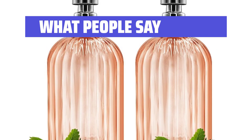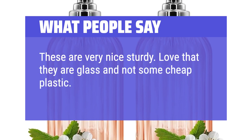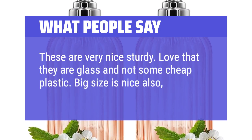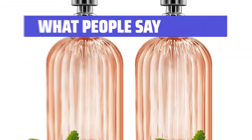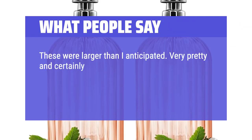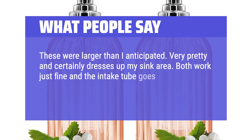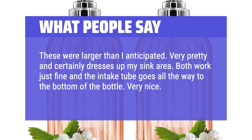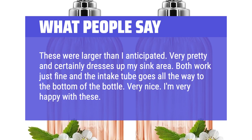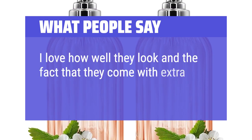What people say: These are very nice and sturdy. Love that they are glass and not some cheap plastic. Big size is nice also — less refills. These were larger than I anticipated. Very pretty and certainly dresses up my sink area. Both work just fine and the intake tube goes all the way to the bottom of the bottle. Very nice. I'm very happy with these. I love how well they look and the fact that they come with extra pumps.